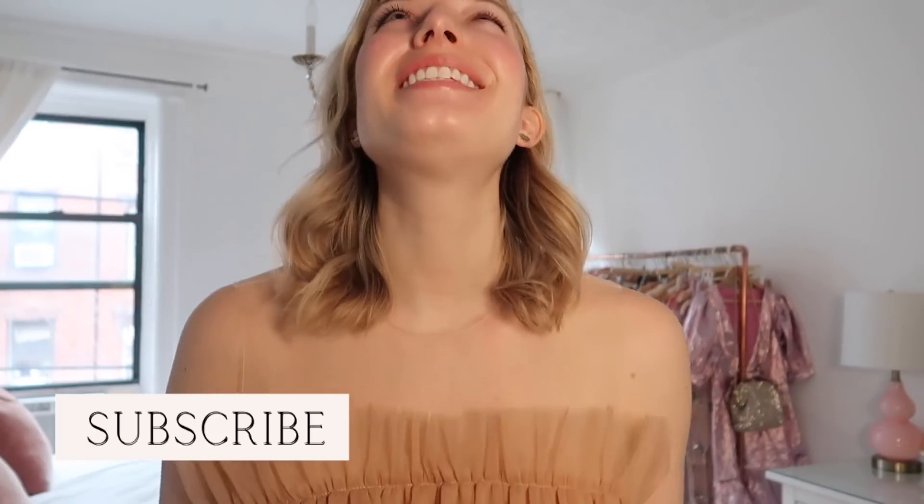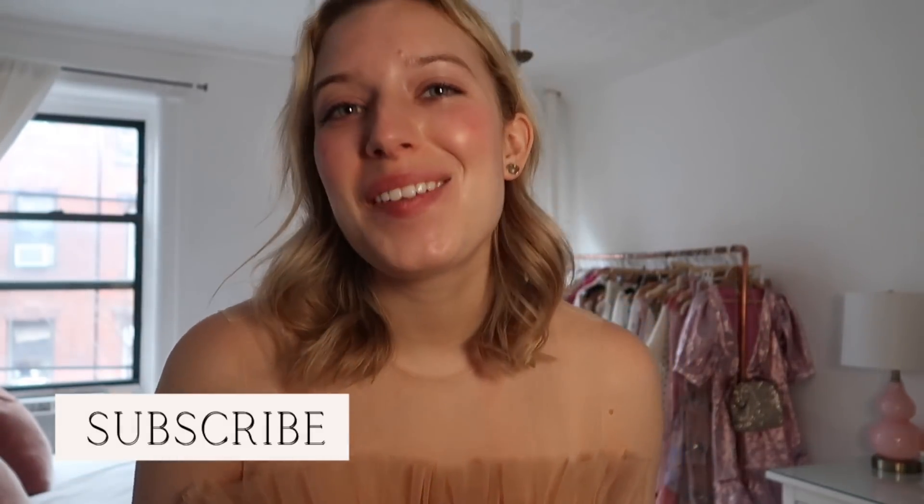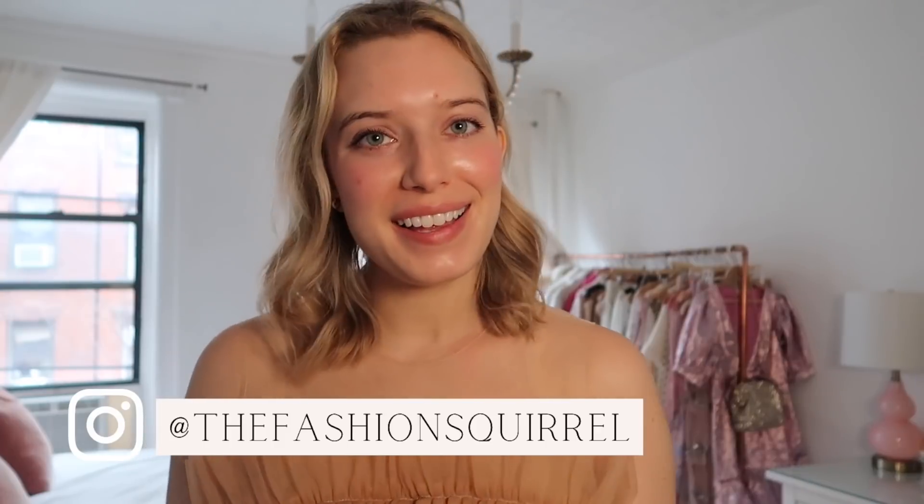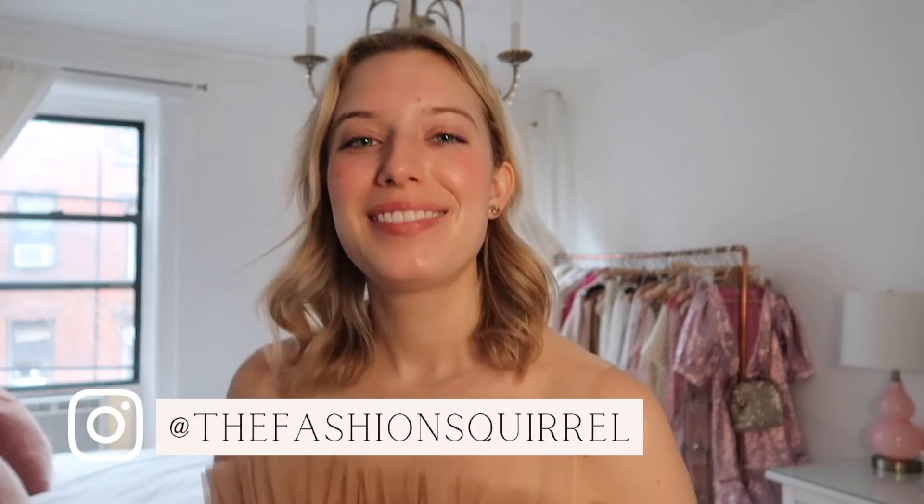That is it for the Zara New York City Ballet collection haul! I really hope you enjoyed this video. If you did, don't forget to subscribe, and make sure to check out The Fashion Squirrel on Instagram as well. Hopefully I will see you guys next time — bye!